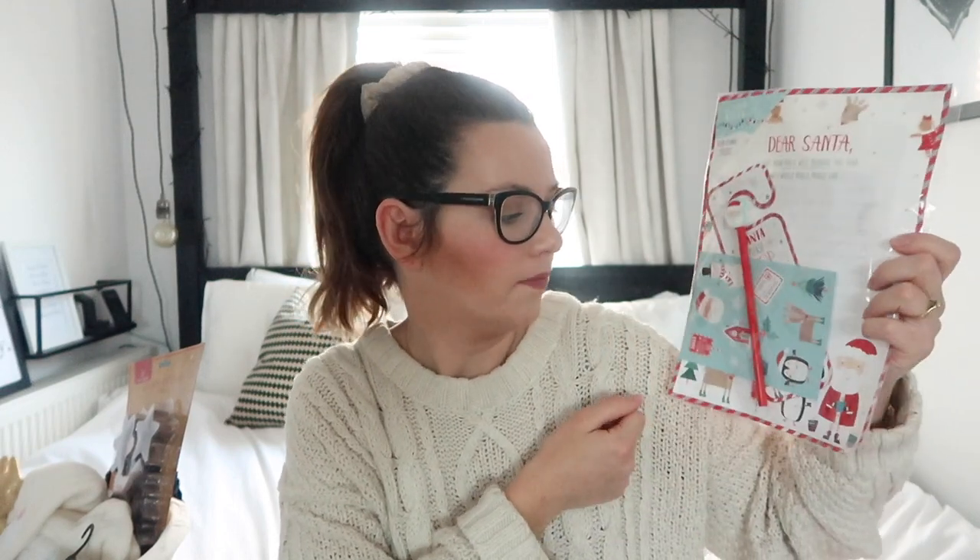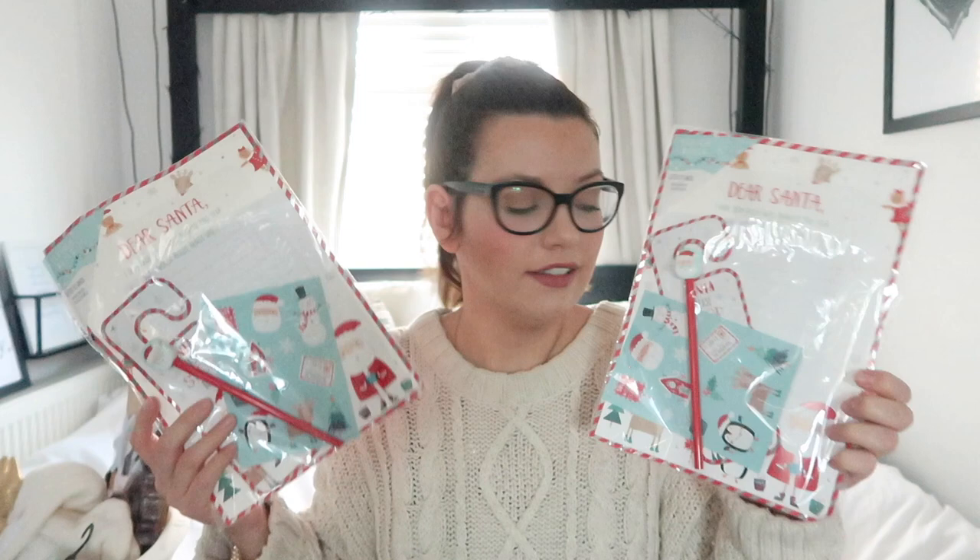I got the girls a letter writing set for Father Christmas - I get one of these every year. They come with an envelope and stickers and you just post them by attaching a stamp. It's a really easy way for them to write down their Christmas list. It comes with stickers, a little door hanger, and a Father Christmas pencil - I've got one for both girls.